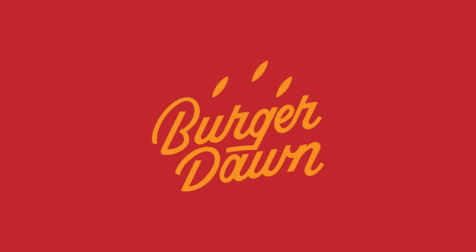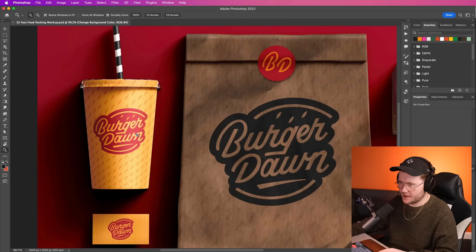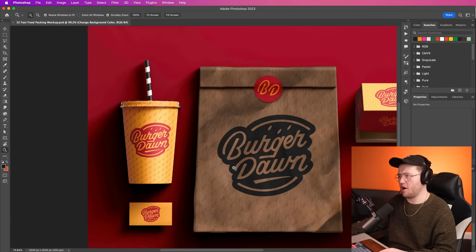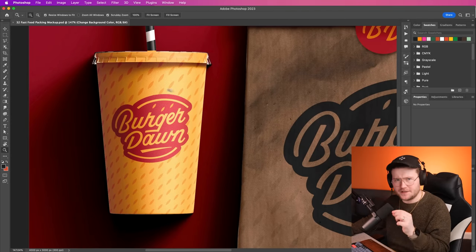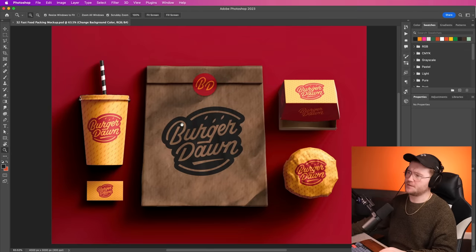Here is my finished one after all of that work. This is Burger Dawn — a logo type in the shape of a badge. You can see it's got the sort of bun in there, it's got sesame seeds, and I've created them onto some mock-ups so you can see.